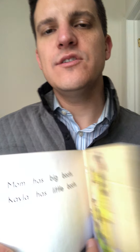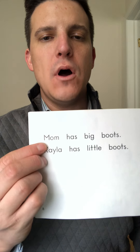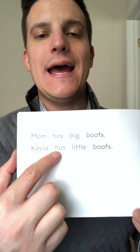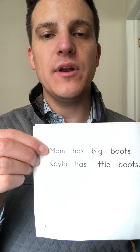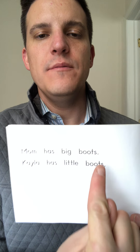I also challenge you to write about the book. You might write a sentence or a couple of sentences. You might write using the same pattern — Mom has big boots. You might write something that Kayla has that's little — Kayla has little boots. And practice using your uppercase letter at the beginning, finger spaces, and punctuation — a period at the end. Nice job reading today, kindergartners. See you next time.